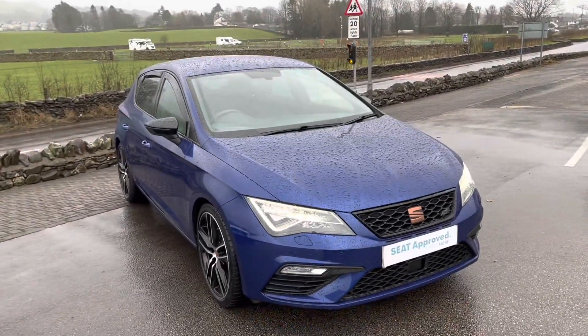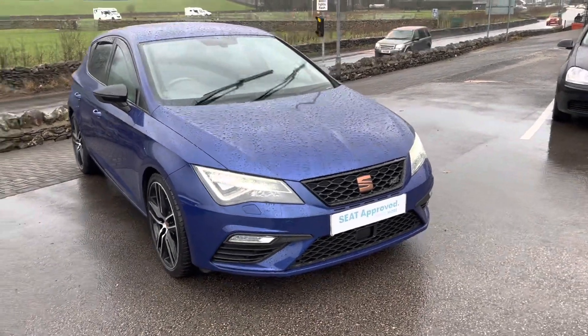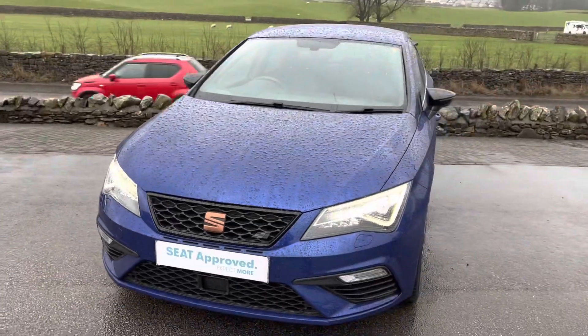We've also got an Auto Mart site where we sell all different makes and models. We can offer you great value for your part exchange, and we do offer flexible finance. Thanks for watching and we look forward to seeing you very shortly.